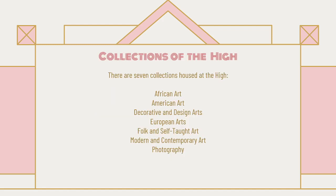There are seven main collections at the High, and there's also usually one that travels — if you've heard about the one from the Louvre, that would be one of the traveling ones. The seven collections are: African art, American art, decorative and design arts, European art, folk and self-taught art, modern and contemporary art, and photography.